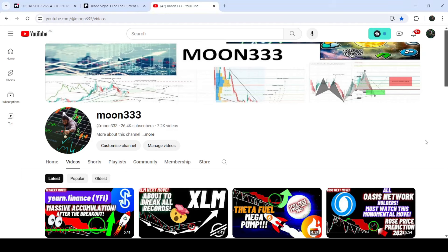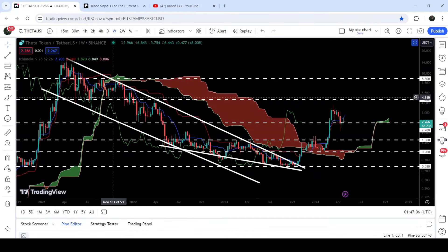Hey friends, welcome to the new update on Theta. As in my earlier videos, I have been showing you this very massive breakout from this very big down channel. You can see that while moving inside this channel, the price also formed a falling wedge pattern, and after the breakout we had a very massive rally.